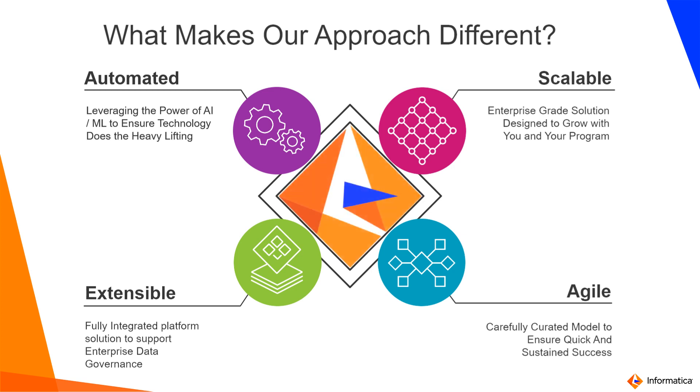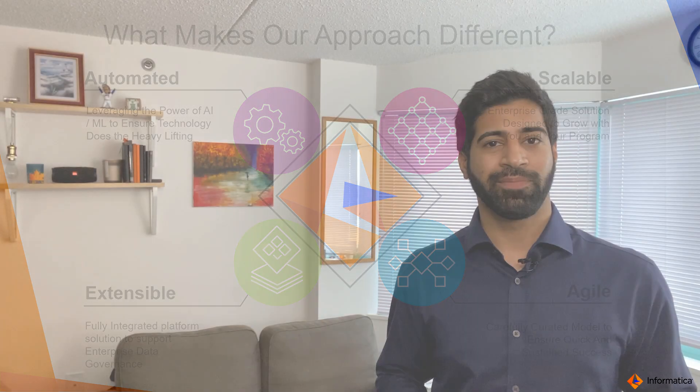And lastly, agility. We know how hard it is to go from pilot to production, and we help customers reduce that cycle. Depending on the scope, we have seen successful projects where customers were able to go into production in as quick as three months, six months, and a year timeframe. The idea here is you don't want to boil the ocean — start small, scale big, scale fast.